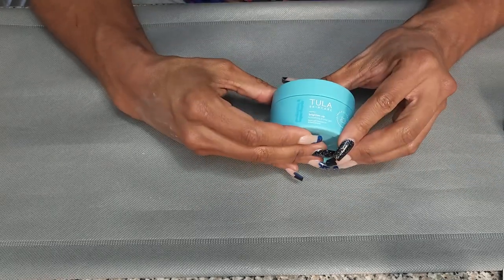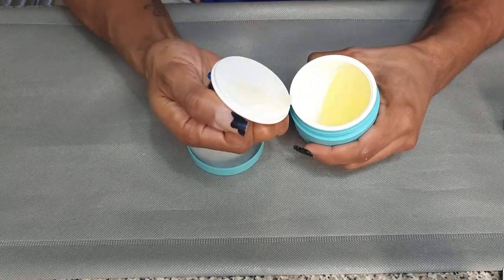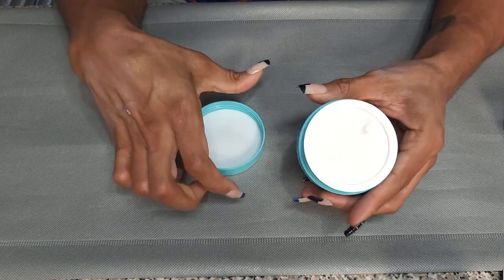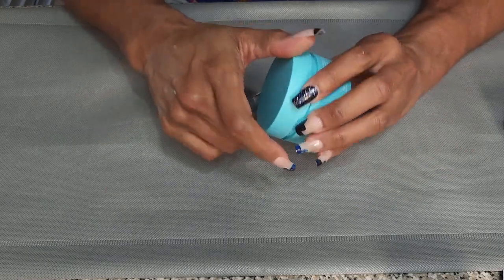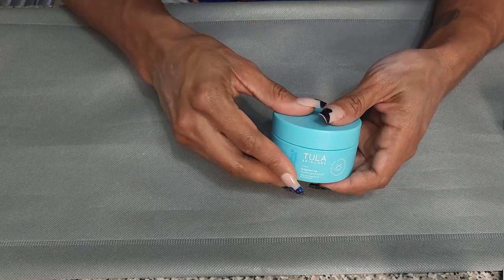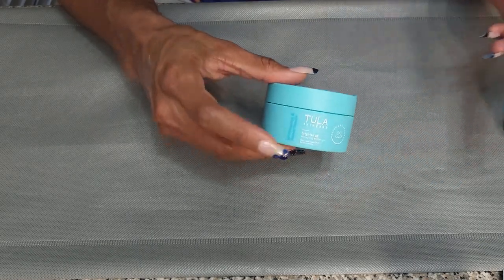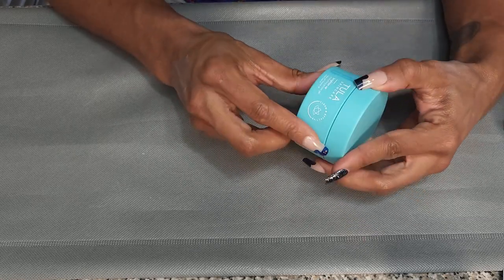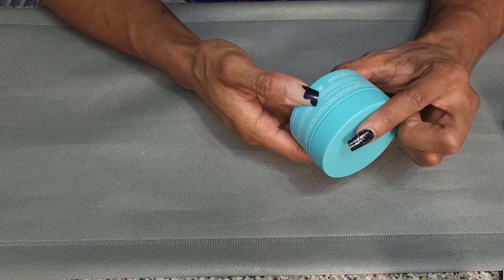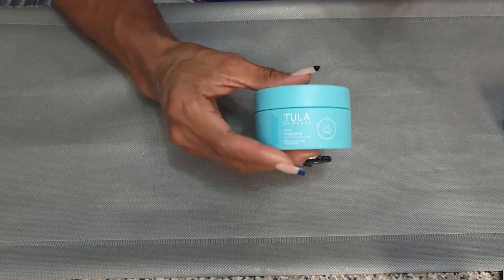Next, I have the Tula Brighten Up Smoothing Primer Gel. I don't think I've used this. I thought it was going to be similar to the Tula Face Filter Blurring Moisturizing Primer, but it is not the same thing. I need to try this — it says smoothing, silicone-free, and has vitamin C, so it might help with my dark spots. I'm going to take this out and bring it upstairs.